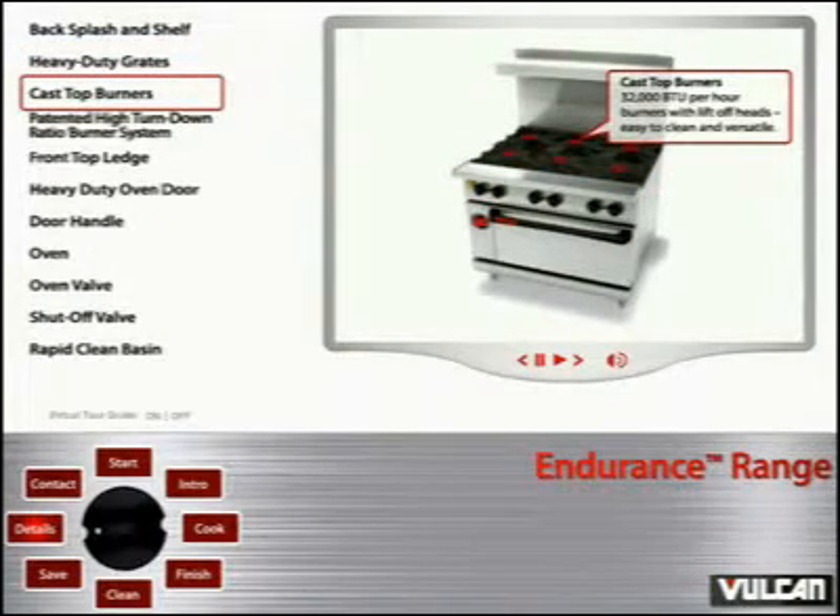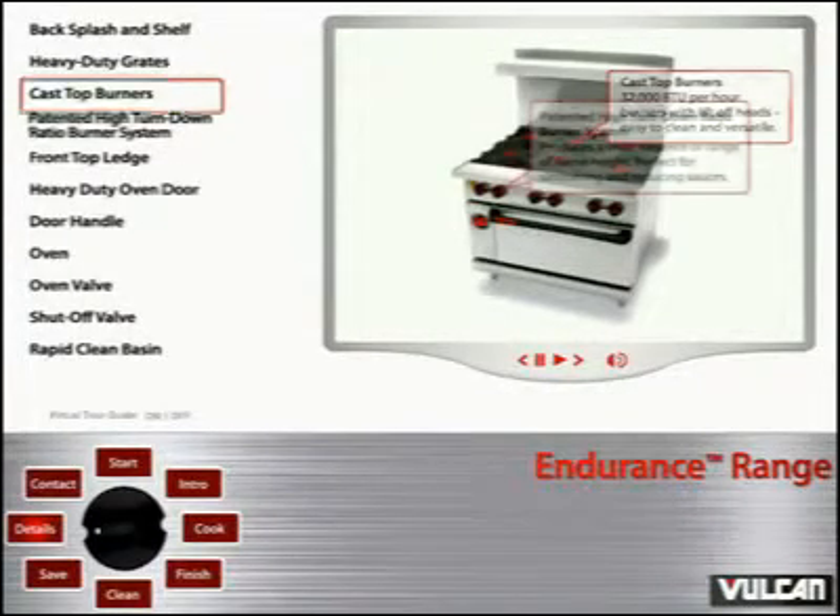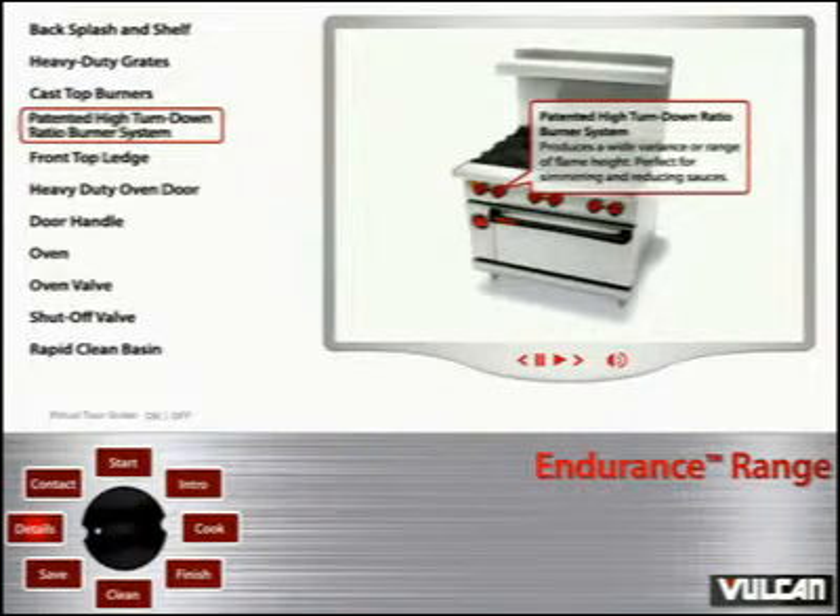Cast top burners: 32,000 BTU per hour burners with lift-off heads — easy to clean and versatile. Patented high turn-down ratio burner system produces a wide variance in range of flame height, perfect for simmering and reducing sauces.